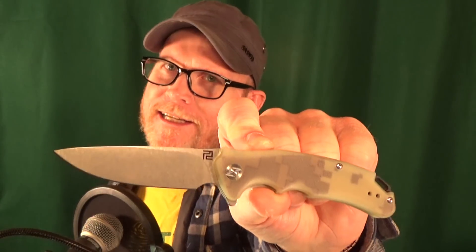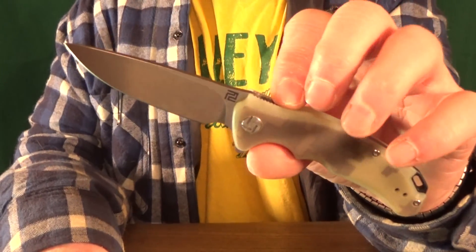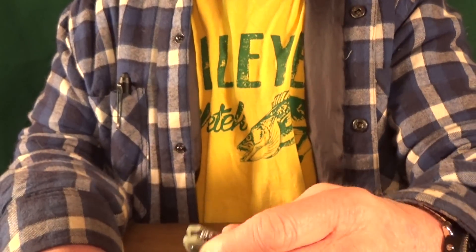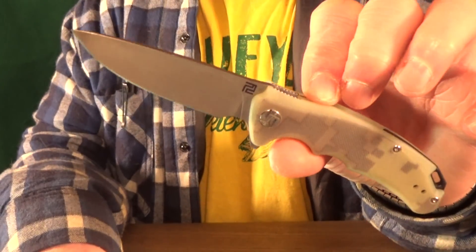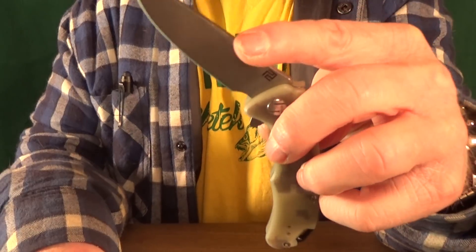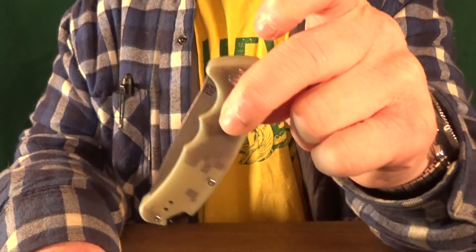Sitting at 30, I got Artisan Cutlery — it's the Small Tradition. I don't think this knife really got the attention it deserves. The action is okay, but this is one of those knives that really does need a detent ramp because the blade gets hung up on the clothes every single time.